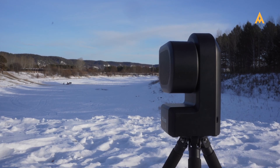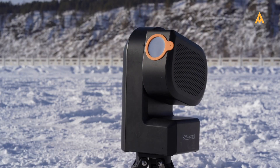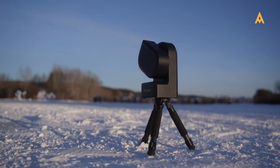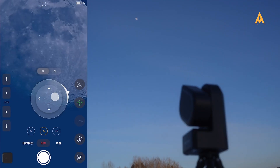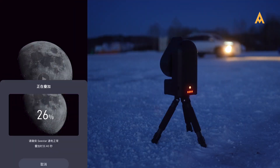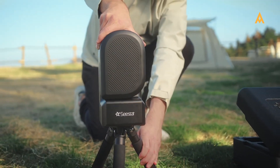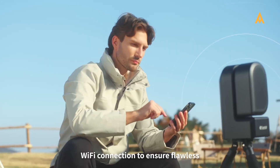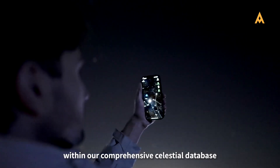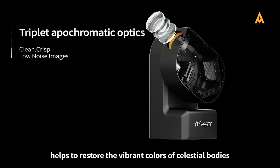Now let's dive into Tier 2, starting with the fan favorite, the S50 from Seastar. This compact model has won over many beginners and seasoned astrophotographers with its intuitive features and budget-friendly price tag. Seastar, a promising brand from the renowned astrophotography equipment manufacturer ZWO, is carving out its niche in the smart telescope market. Designed for those eager to dip their toes into astronomy without the hassles of complex setups, the S50 is a great option for first-time users.